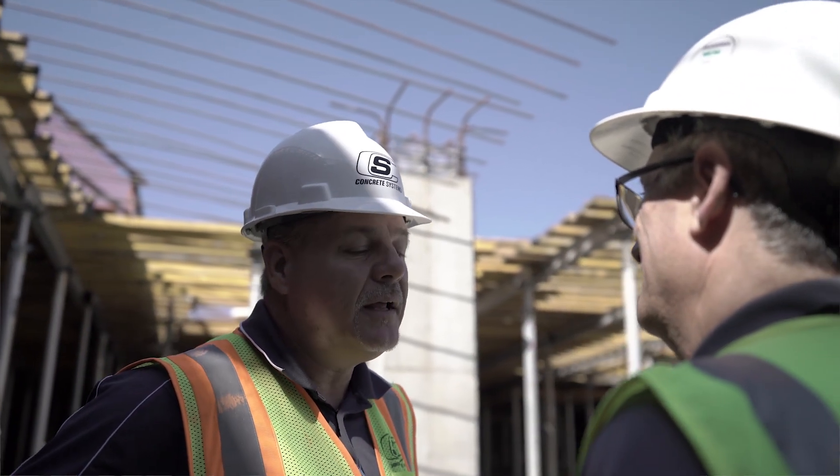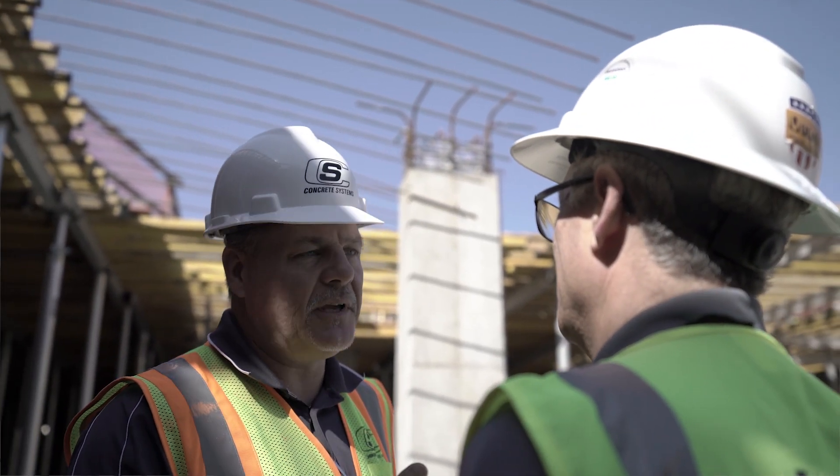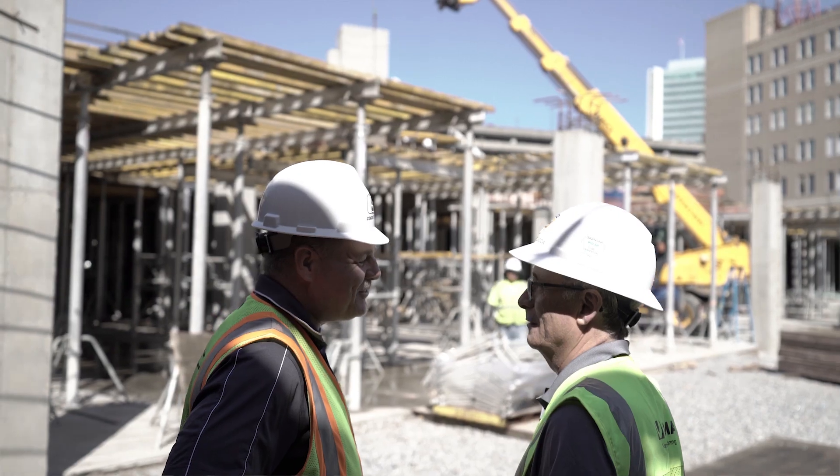We have a special relationship with Concrete Systems. We started with them over 15 years ago. It started out very small and has become very large — one of our biggest customers for Ulma in the US.